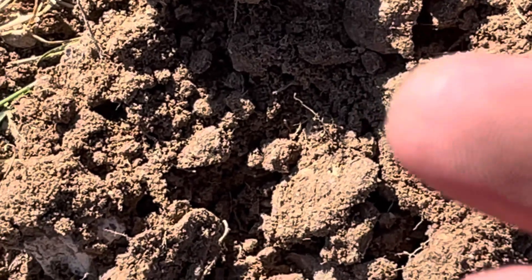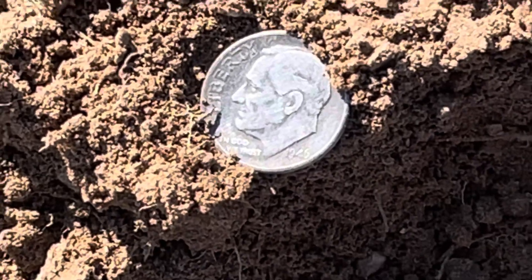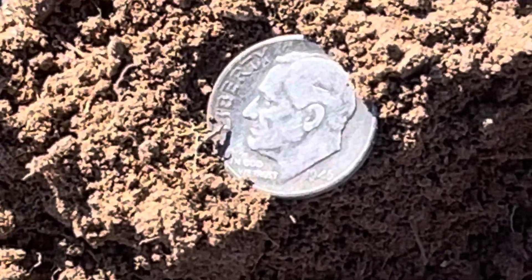Let's see if we can get a date off of that there. Let me get into view here. There we go. That looks like it's going to be a '46 — probably first year. Awesome.